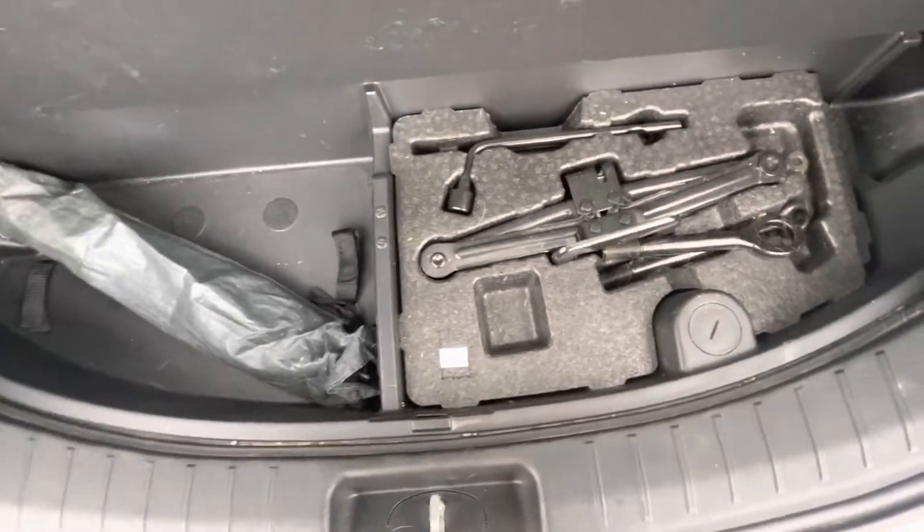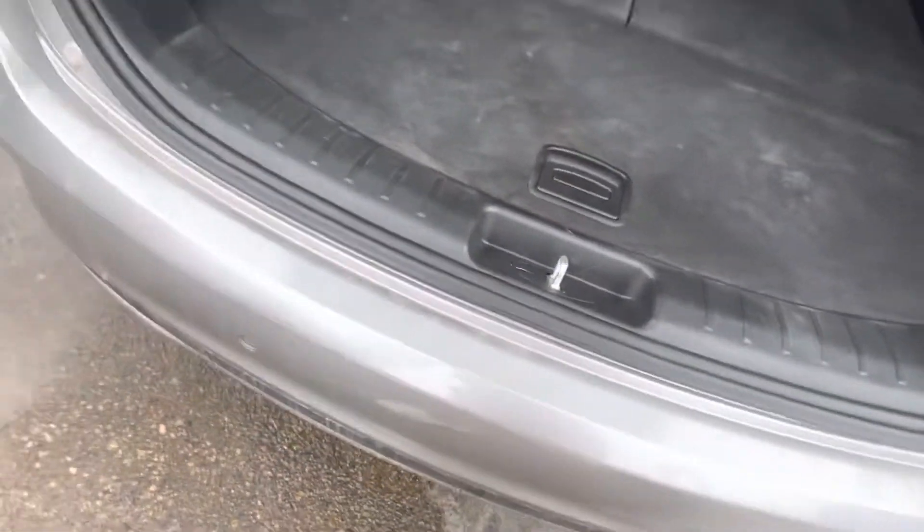Your jack, tools, and spare tire are going to be underneath the vehicle itself.